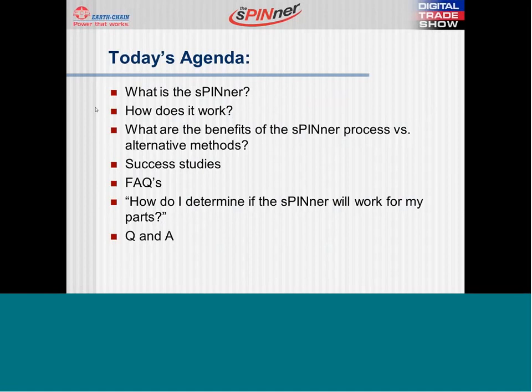To cover some frequently asked questions, we will also answer: how do I determine if the spinner will work for my parts? We will close today with a Q&A session.